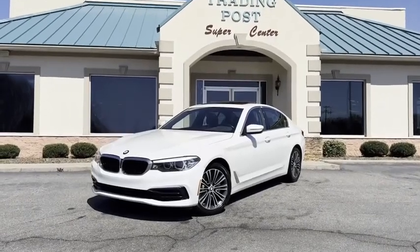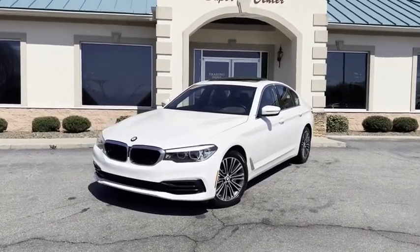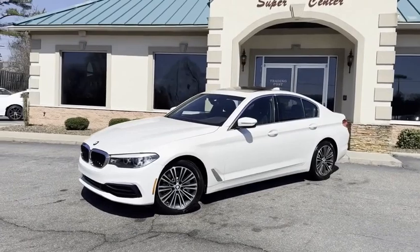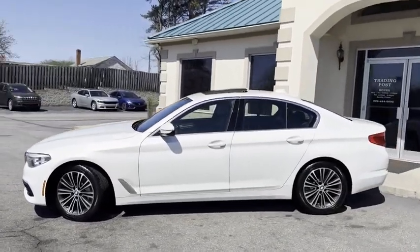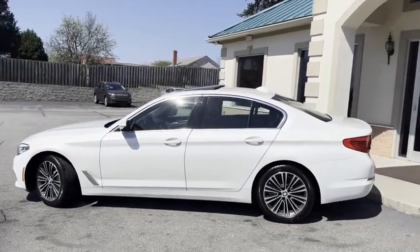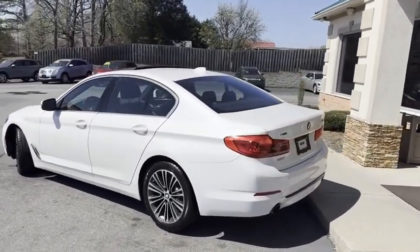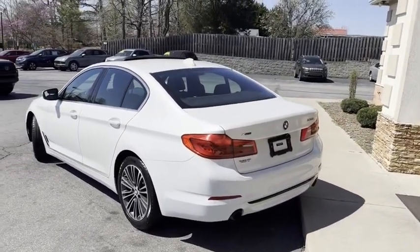Check out this nice ride — 2019 BMW 530i xDrive in Alpine pearl white, with the big alloy wheels. This thing is like new condition and we've got it at our Conover location. I'll give you a slow pan around it — no major dings, scratches. It does have the backup camera and even the backup sensors.